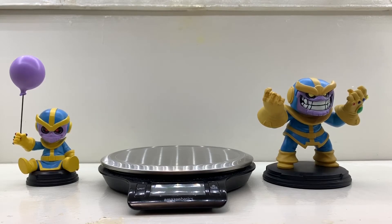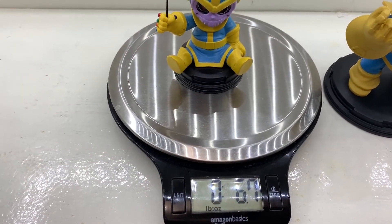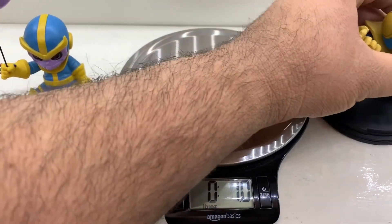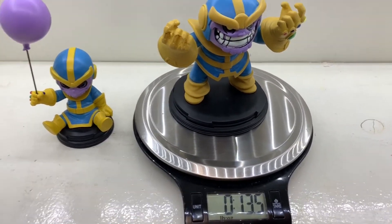Now I'm going to weigh these for you guys, because let's say you buy a whole bunch of these different characters and you're displaying them in a Detolf Ikea cabinet. Each section is one sheet of glass, and I think the max weight is 20 pounds or 15 pounds, so that way you know how many of these to put on each layer. We're going to start with Mini-Me — 6.7 ounces. And then the big guy — 13.4 ounces. So that's the weight of these two.